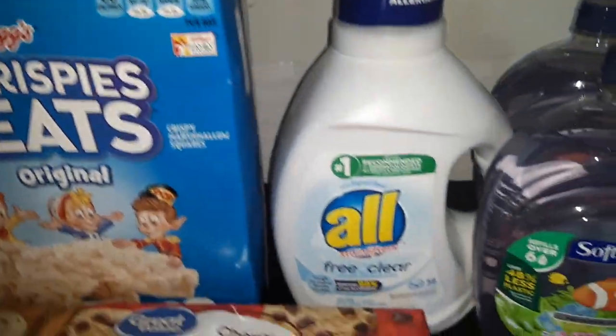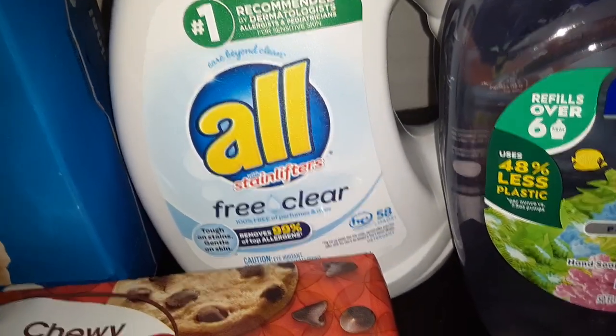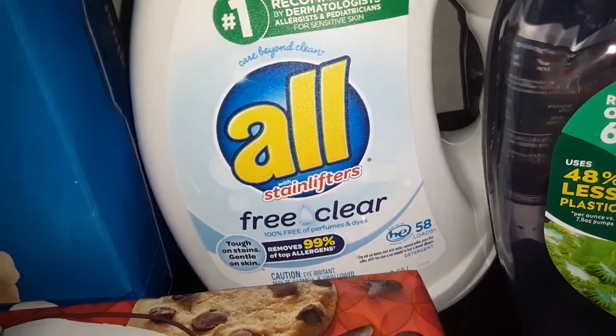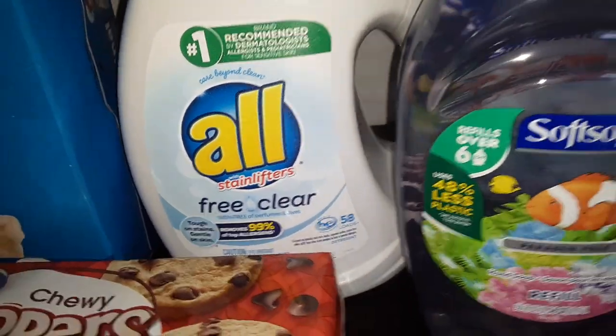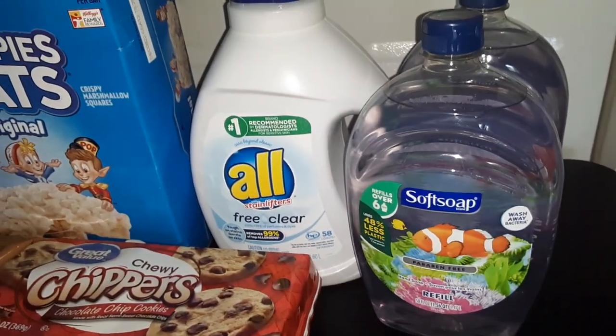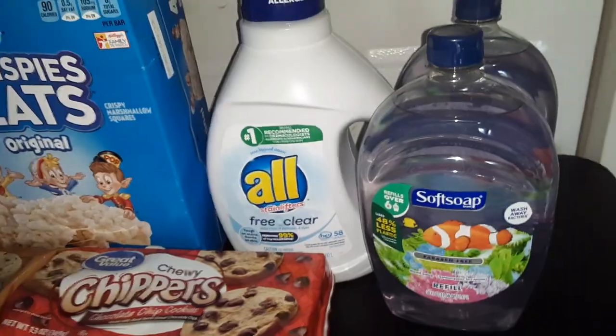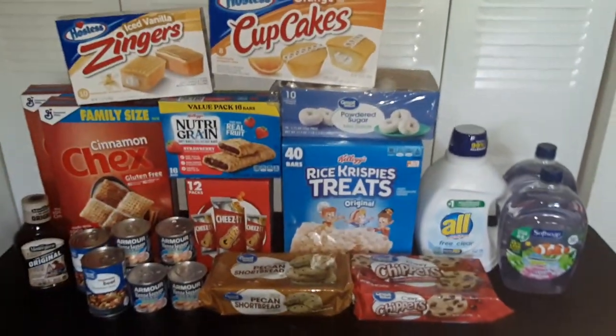An 88-ounce container of All liquid laundry detergent — this is the Free and Clear, it has no perfume or dye — and two of the 50-ounce refills of the Soft Soap Liquid Hand Soap Aquarium Series. And this is our haul from Walmart.